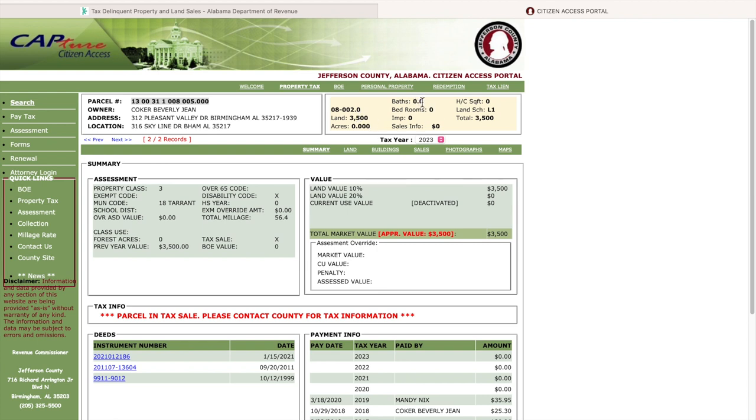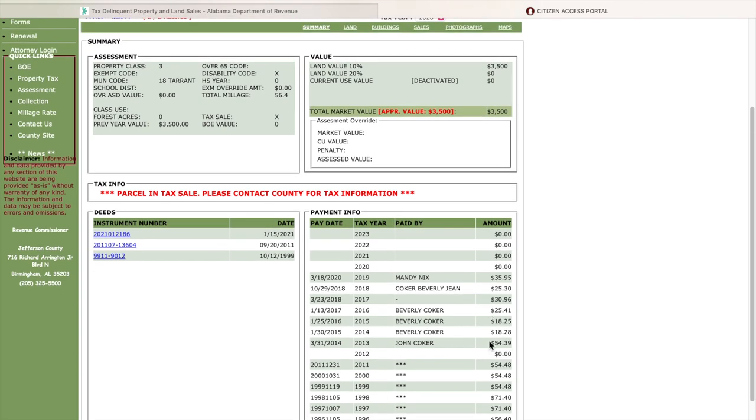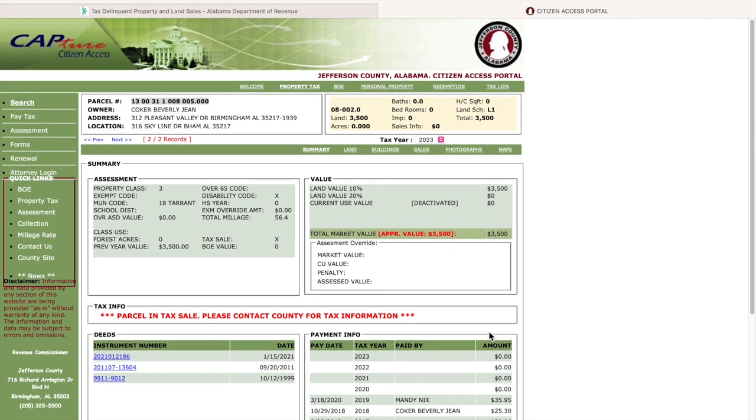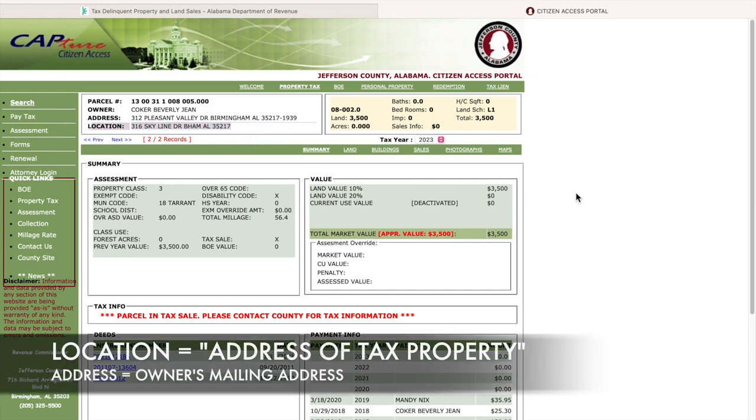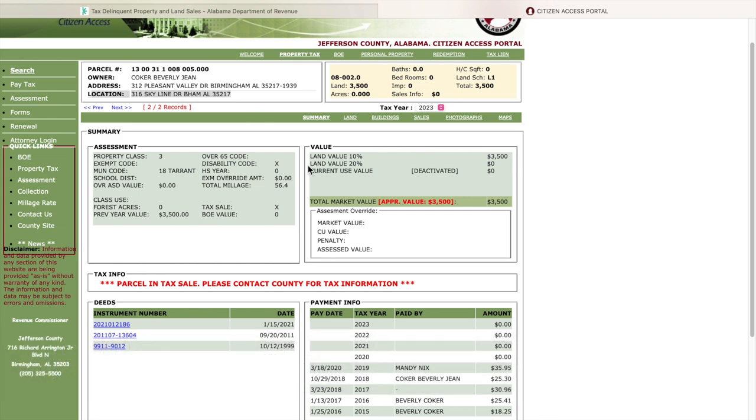If you notice, this particular property is land. When you see zero bedrooms and zero baths, that means it is land. It may have had a structure at one point that was torn down, but based on her tax information it was most likely land the entire time. Right here under 'Location' is where this property is actually located — you can Google the address and look it up.